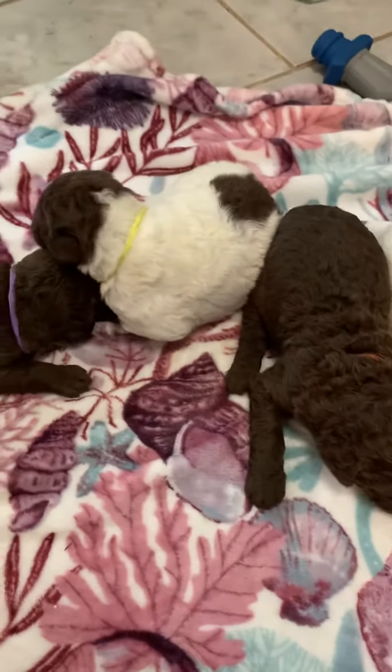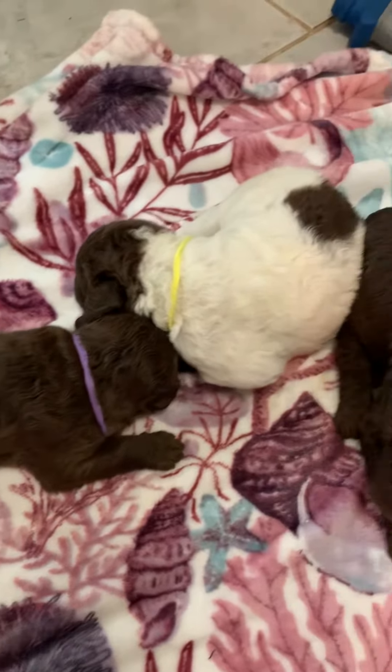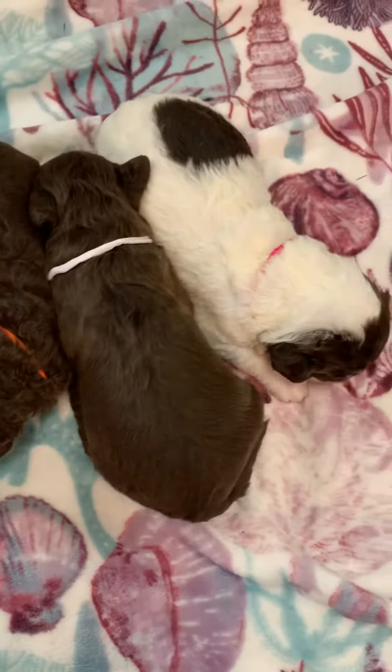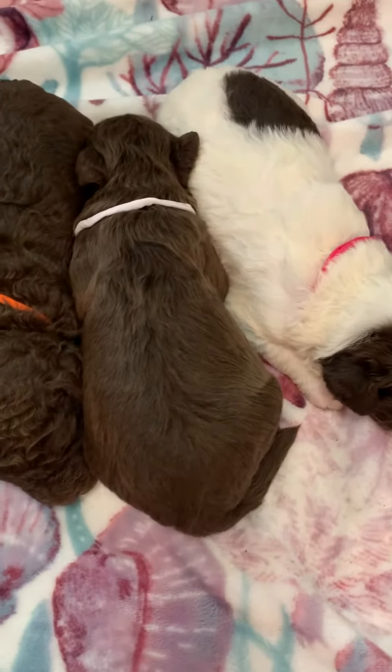Good morning, everyone. This is Royce Ann with Labradoodle Country. This is Kitty's litter of multi-generation Labradoodles. As you can see, they don't do much at this age — they're just practically newborns. They're about a week and a half.